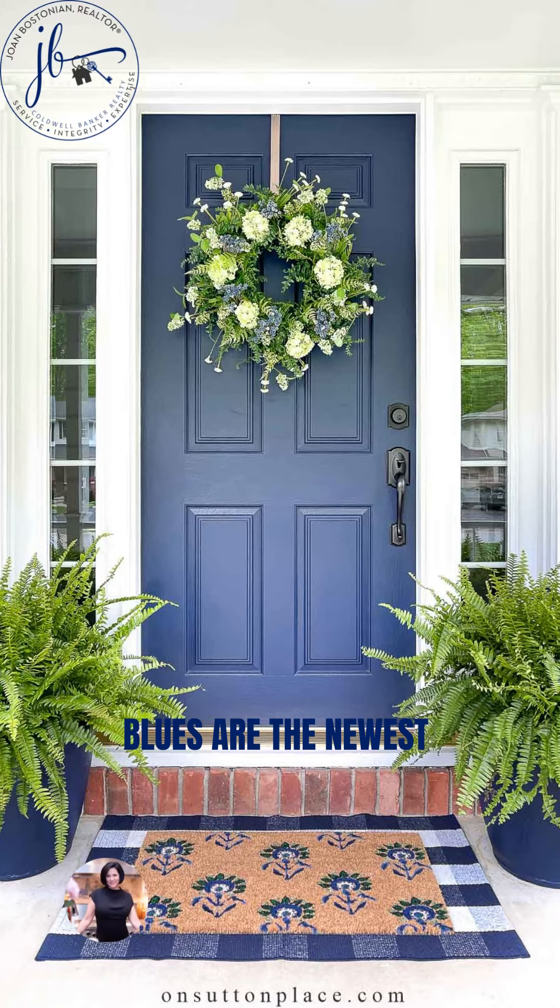There are many shades of blue showing up this year for your front door, but the more daring sky blue and similar shades of blue are emerging more in the urban areas.